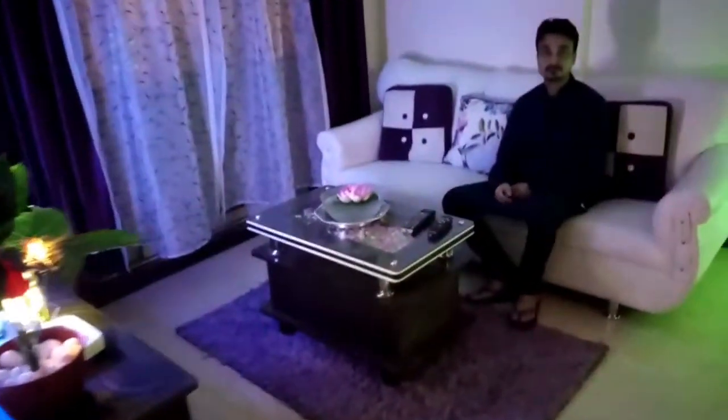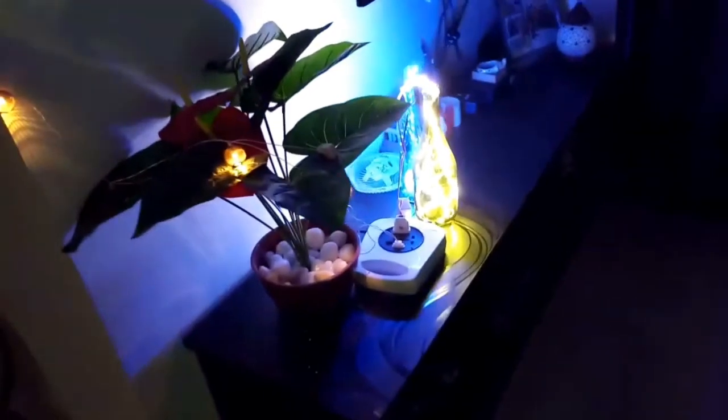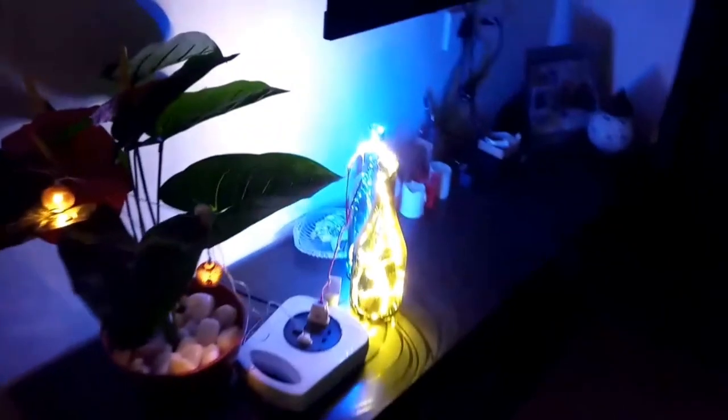I forgot to show the decoration at our TV unit — I have placed two glass bottles here with mini copper string LED lights in them. Such little decorations look amazing at night.